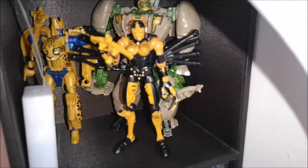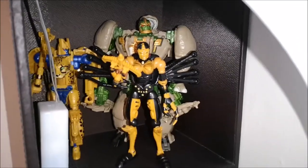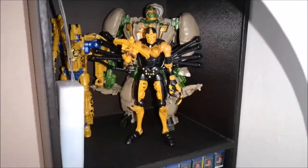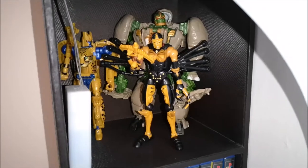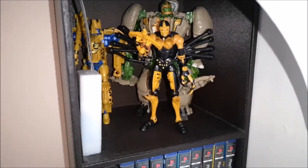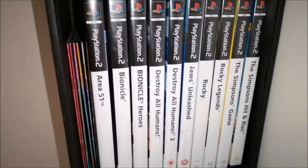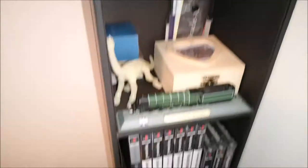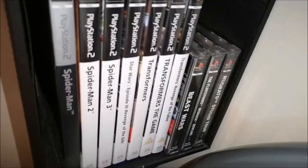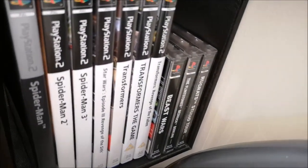Also here we have my Beast Wars collection from Kingdom so far — even though that's the Thrilling 30 Rhinox. That's my Beast Wars collection up to now; clearly not where I want it to be. But I've got some PlayStation 2 games here as well — the Transformers Armada game, Transformers The Game, Revenge of the Fallen and the Beast Wars game.